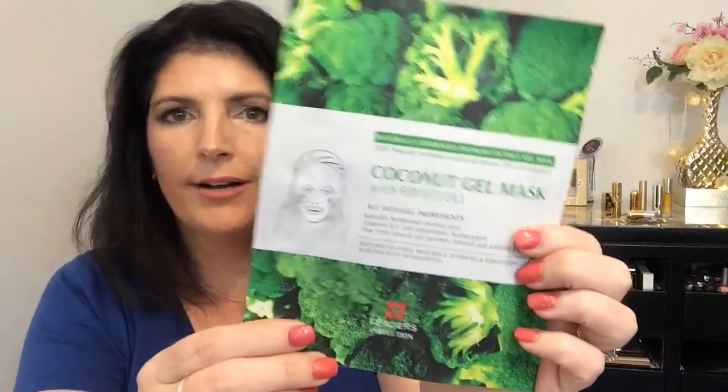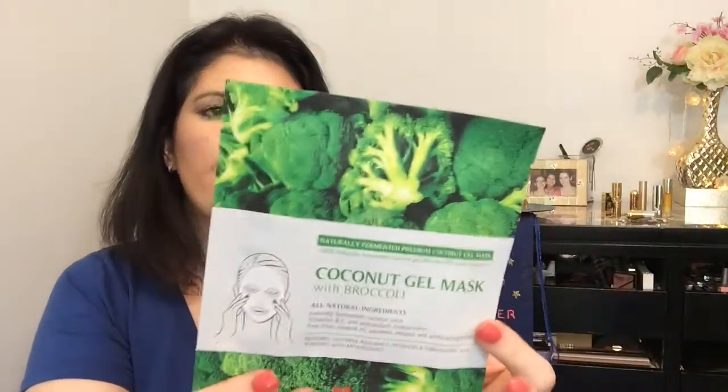The last thing on my card says it's a bonus sample and it is a full size coconut gel mask with broccoli. Broccoli extract is rich in vitamin C and beta carotene, and it protects the skin from harmful environmental effects and calms irritated skin. It leaves the skin smooth and rejuvenating. You leave it on for 10 to 20 minutes. It's from Leaders Cosmetics — naturally fermented premium coconut gel mask. Delivers 10 times more hydration, restores youthful resilience, hydrates, and strengthens skin. I'm excited to try that.